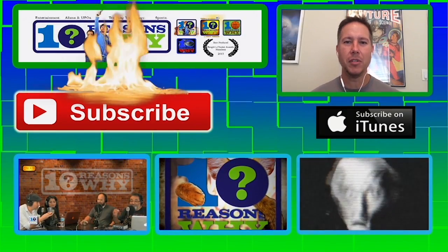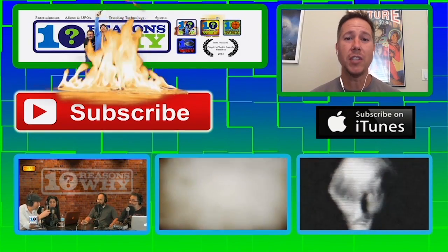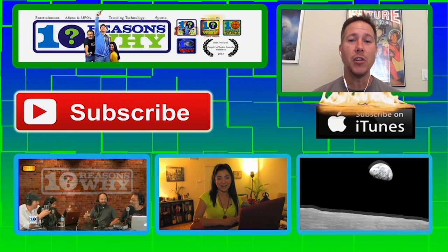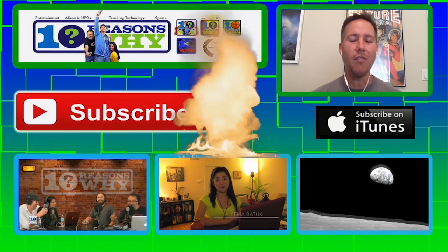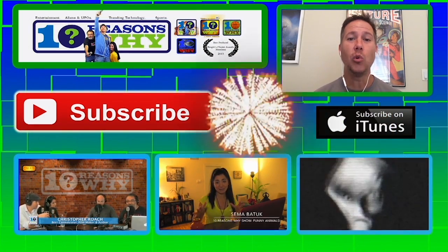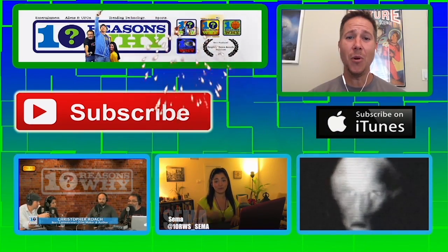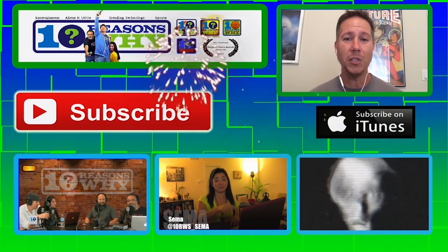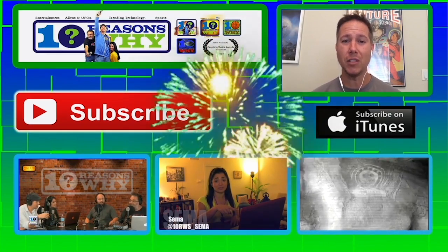Thank you for watching another episode of 10 Reasons Why Show Sports. I really hope you enjoyed it. Now the easy part — click subscribe and you'll immediately be whisked away to a never-ending fantasy land of sports, aliens, cute animals, and cool tech gadgets. So don't hesitate. Click now and immediately become one of our favorite viewers of all time and the coolest person your friends know. See you next time. Click it. Why are you still here? Go. Click the next video.